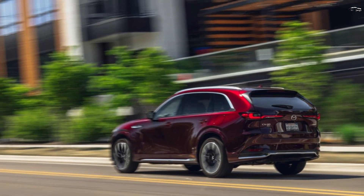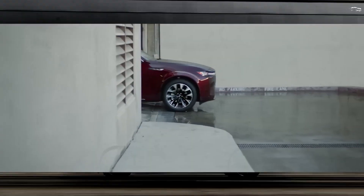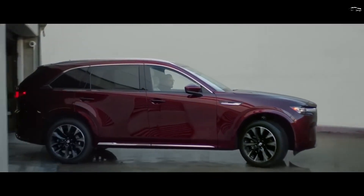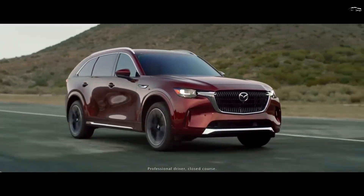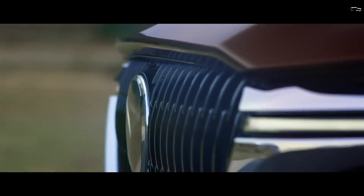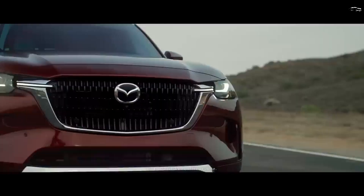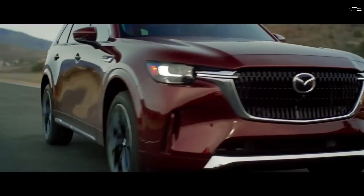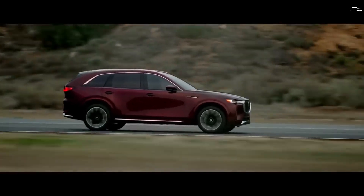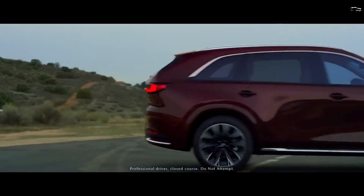A 10.3-inch or larger 12.3-inch infotainment display is integrated into the dashboard and controlled via a dial wheel on the CX-90's center console. Mazda's latest infotainment interface is easy to navigate and relatively intuitive. Apple CarPlay and Android Auto are both standard, and we expect wireless connectivity for both. Lower trims feature a 7.0-inch digital gauge cluster and an eight-speaker audio system, while a larger 12.3-inch digital gauge cluster and a 12-speaker Bose premium audio system are optional.